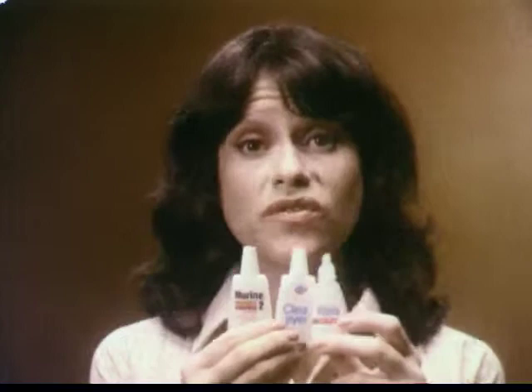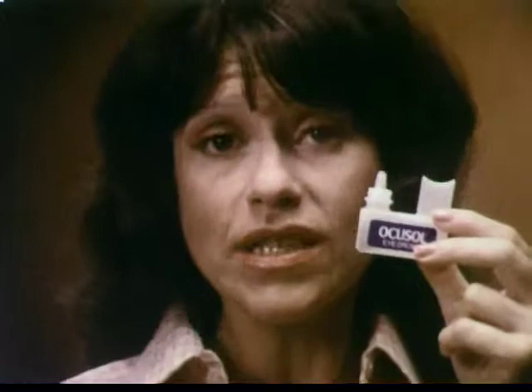It's no problem getting the redness out of my eyes. All these drops work just fine — they all soothe and clear my eyes. The problem is getting the drops in.